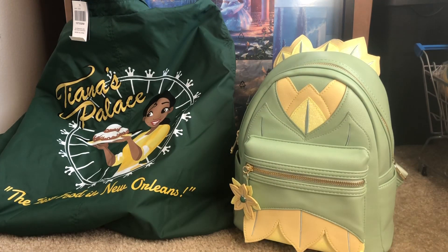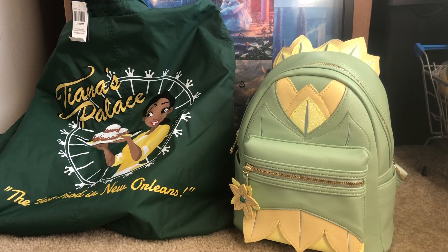Over here we have the beautiful Tiana backpack. Now most of us who went in store were probably a little taken aback when we realized it wasn't even a Lounge Fly — it's actually a Box Lunch exclusive backpack. It looks similar to a Lounge Fly but it's not. What got me the most is the price. I'm not familiar with Box Lunch exclusive backpacks, but to be $79.90 and it ain't Lounge Fly — I don't know, I'm feeling a certain type of way about this price. But I wound up getting it anyway.